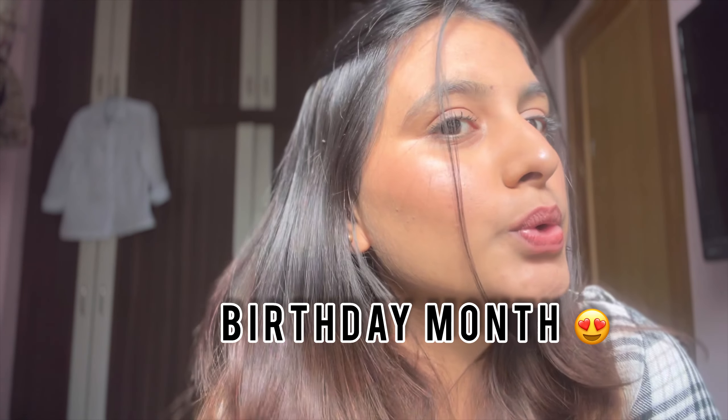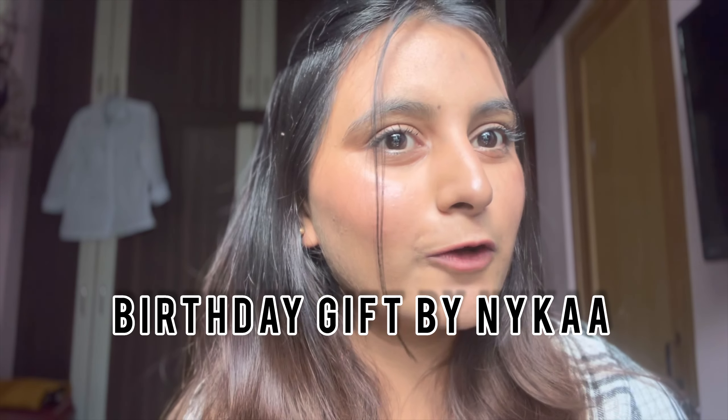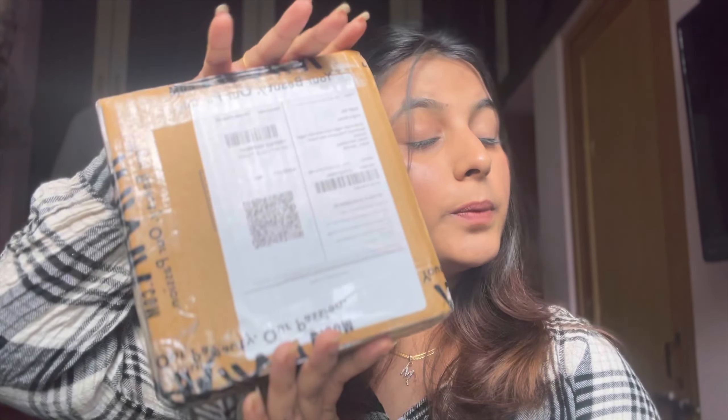Hello and welcome back to my channel. This is my birthday month, so I received a birthday gift by Nyka. If you have a birthday month, you can order anything from Nyka — like 100 rupees, 200 or 300 rupees — you can order anything from Nyka with this birthday gift offer.